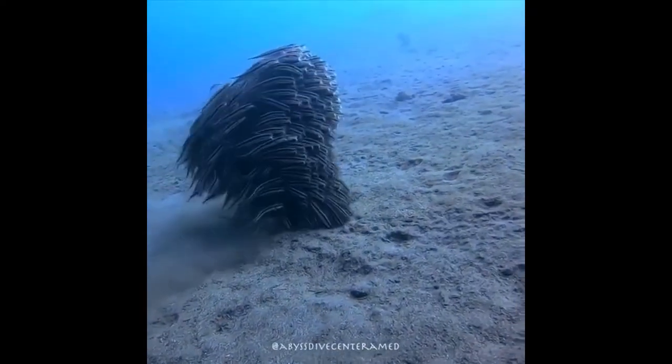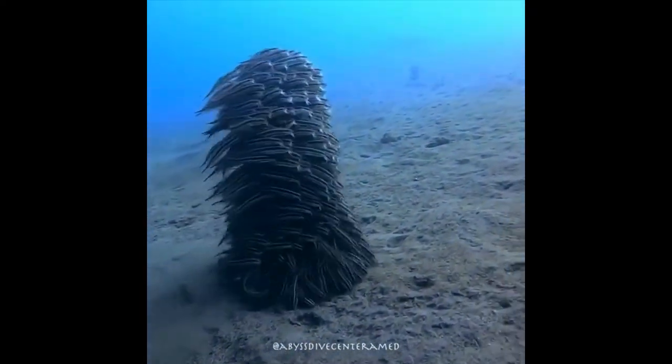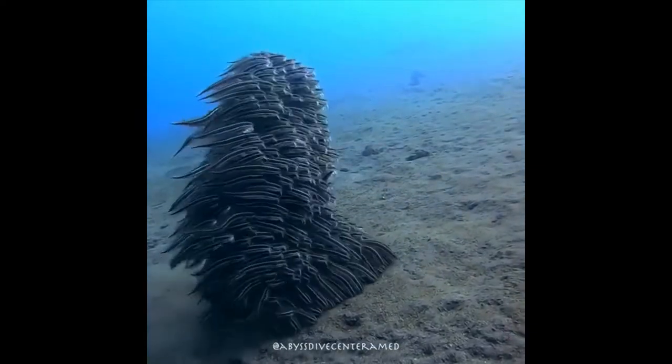These little guys are striped eel catfish. They come together to protect themselves from predators.